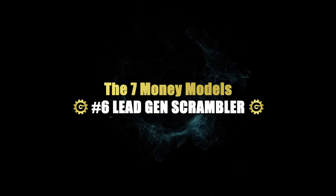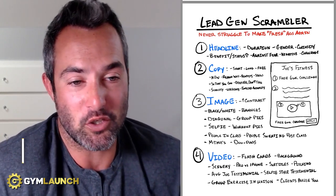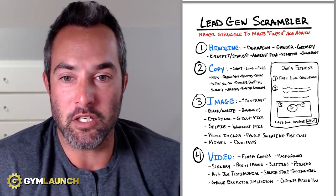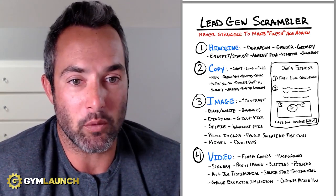I want to show you how to never run out of fresh ad content so that you can always get tons of cheap leads into your business and gym, so you can ultimately make more sales, change more lives and impact more people. My name is Kale Owen. I'm the CEO here at Gym Launch and Prestige Labs. I appreciate your attention and I'm going to make sure I don't waste it — we're going to get right into this.